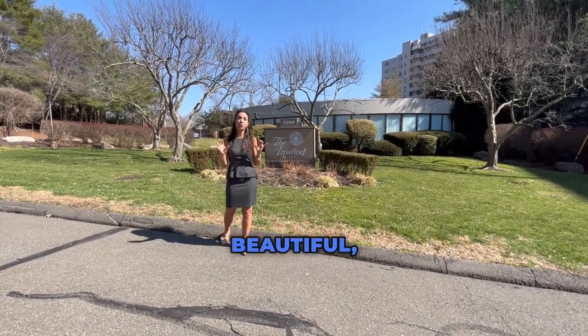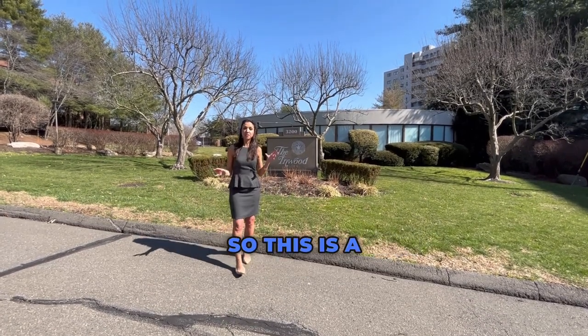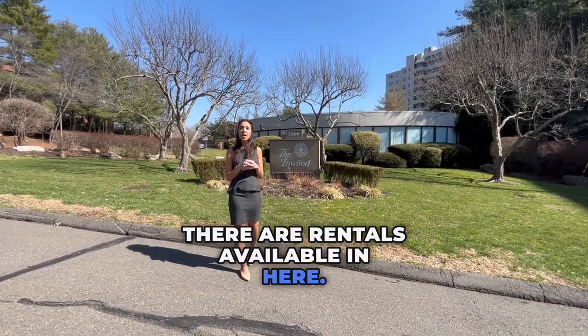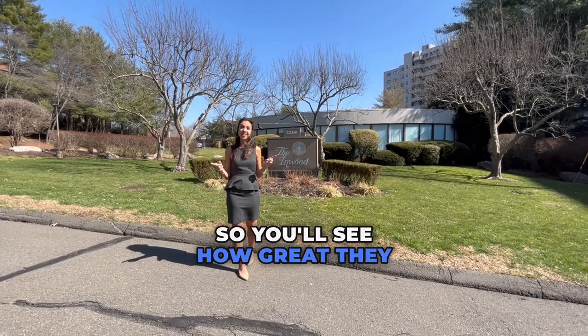Really beautiful, spacious apartments — these are available to rent, so this is a great long-term investment opportunity. There are rentals available here, and we have the opportunity to go take a look at one, so you'll see how great they are. Let's go take a look.